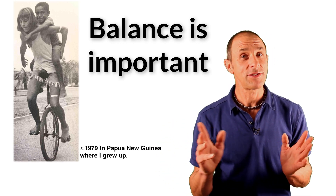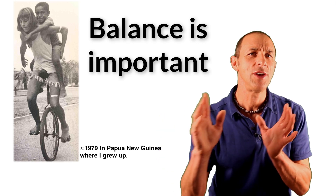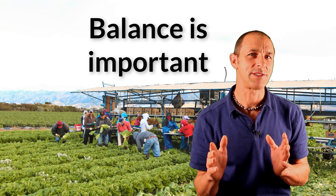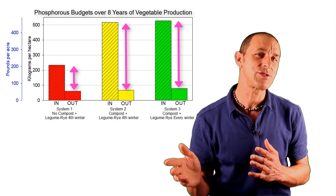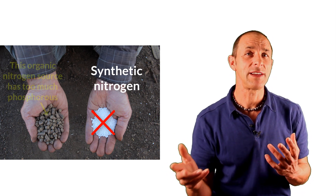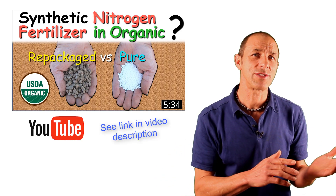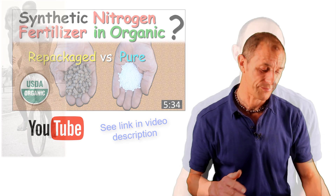I've been interested in balance for many years, long before I became a scientist. This is me as a teenager in my home country of Papua New Guinea with one of my friends, and I realized that if you want to go far, you've got to have good balance. The concept of balance also applies in agricultural systems — for them to be sustainable, they have to be balanced in many different ways. The phosphorus imbalance in our long-term study makes me question organic regulations that prohibit farmers from using pure synthetic nitrogen, since this often leads to applying far more phosphorus as we try to meet the nitrogen needs of crops.